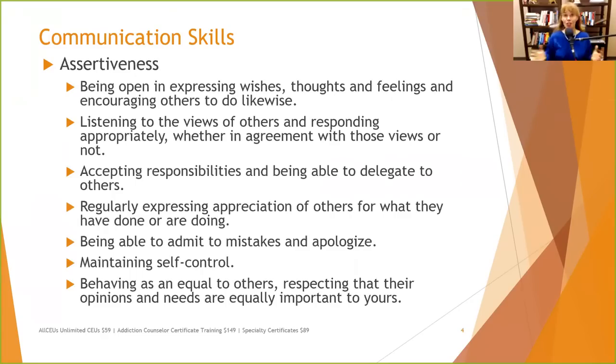Assertiveness goes along with communication. Aggressive communication says my point is right, your point is wrong, so you just need to shut up and listen. Passive communication says your point is right, my feelings and points are irrelevant, so whatever — we'll go with you. Neither one of those creates a win-win situation. Assertiveness says both of our points are equally valid; we both have a right to our opinions, feelings, and thoughts.